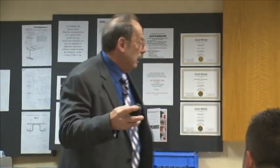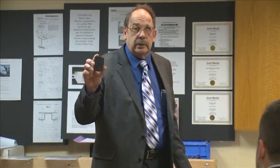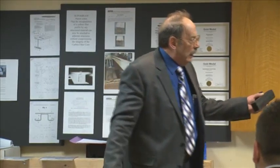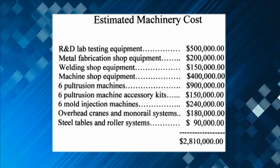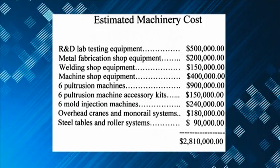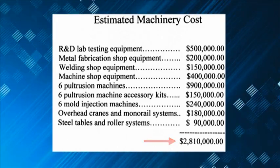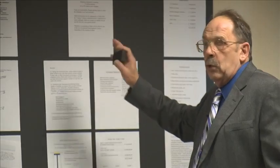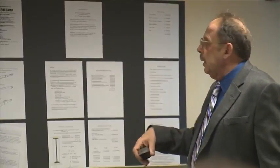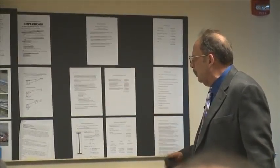Being a chemistry major, I know we can do this ourselves. If they're going to gouge us on price, we'll do it ourselves. I had a young man who was the senior analyst for Goodyear Rubber — Dan Rocap — give me numbers on what it would cost. For 2.8 million dollars, that's just the machinery needed to set up an R&D lab, a metal fabrication shop, a welding shop, a machine shop, six protrusion machines, six mold injection machines, plus overhead cranes and other tools, in approximately a 200,000 square foot building.